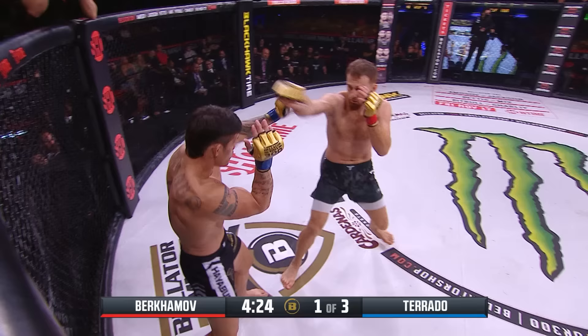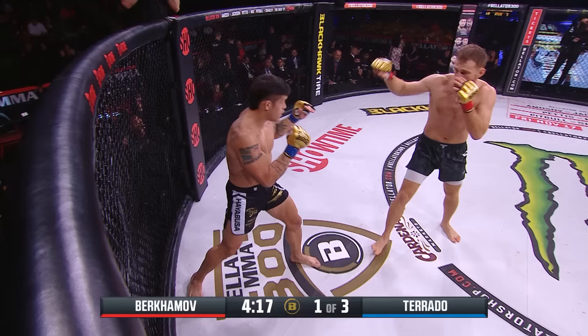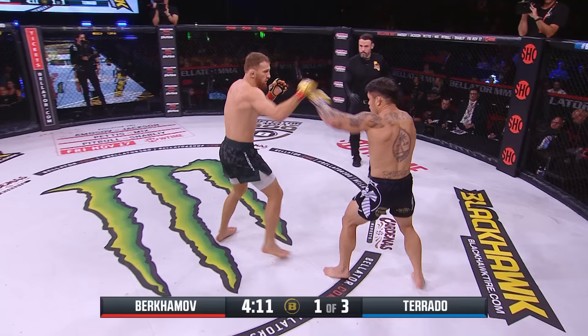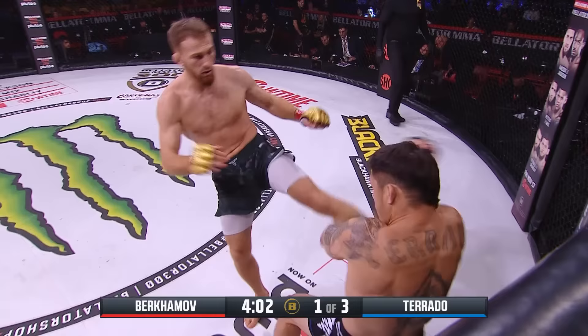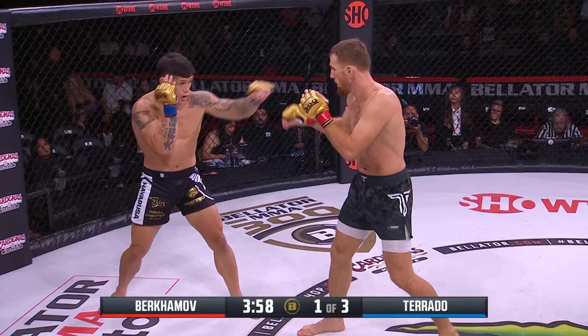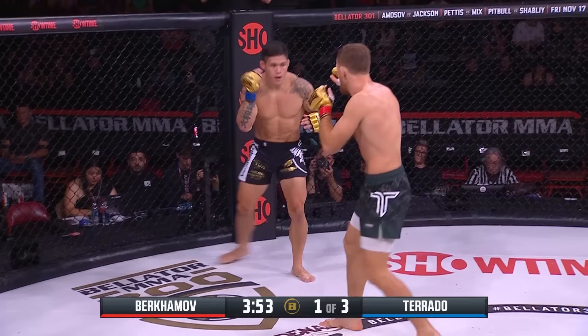Torado is 15-5-1 with 12 first-round finishes, but looking to work out those professional cobwebs after five years away, coming back here tonight at Bellator 300. Torado goes back to the Strikeforce stage — I refereed him there. Bellator has the draw against Justin Baseman, back in April of 2014. He's 0-1-1 in the Bellator MMA cage.